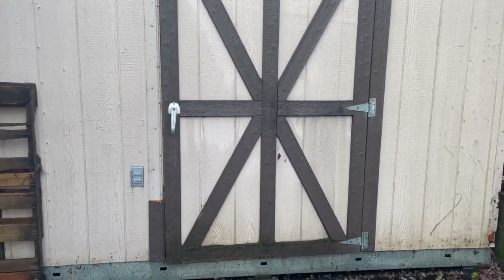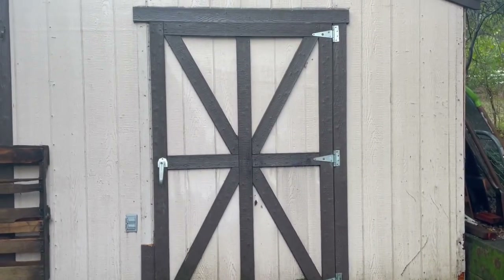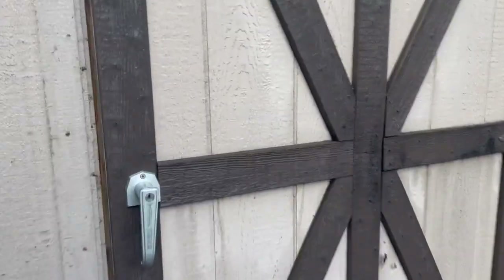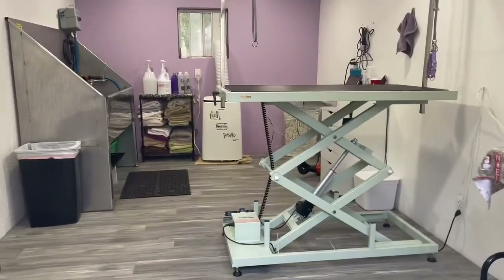I just thought I would come on and give you guys a very quick tour of my little home salon here. So this is what she looks like from the outside. It's not much, but we reclaimed a tough shed we had on the property. So when you come in, this is what it looks like.